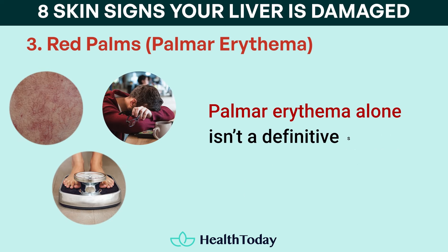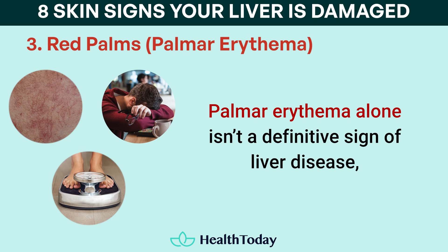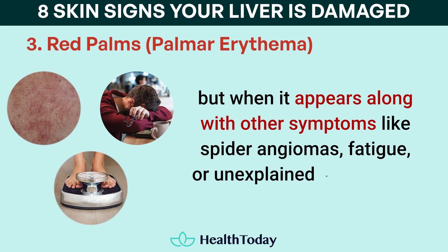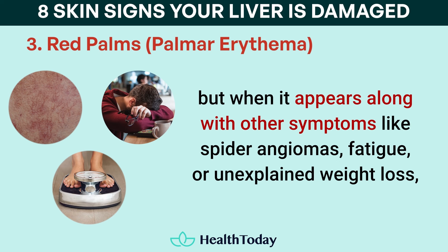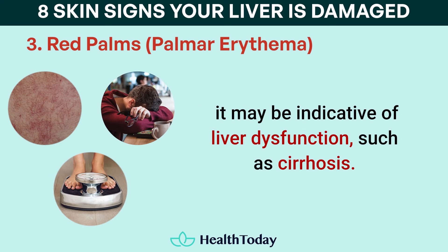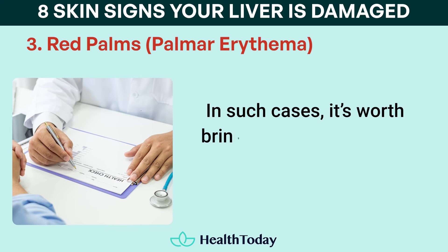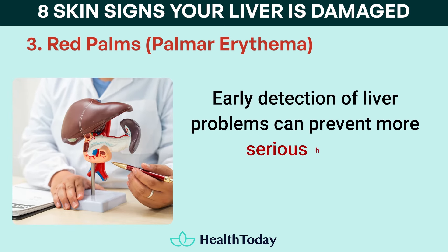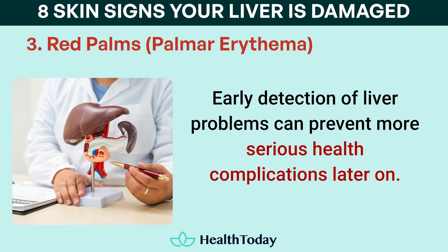Palmar erythema alone isn't a definitive sign of liver disease, but when it appears along with other symptoms like spider angiomas, fatigue, or unexplained weight loss, it may be indicative of liver dysfunction such as cirrhosis. In such cases, it's worth bringing this symptom to your doctor's attention. Early detection of liver problems can prevent more serious health complications later on.